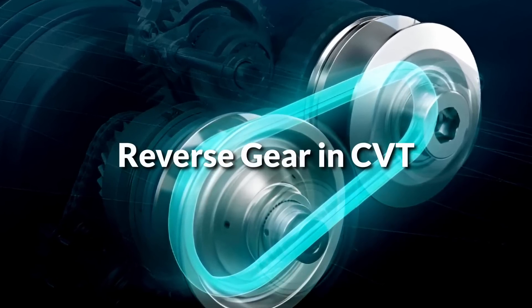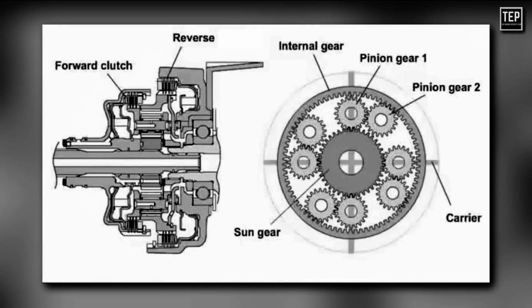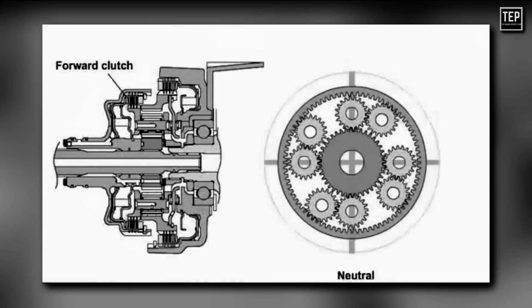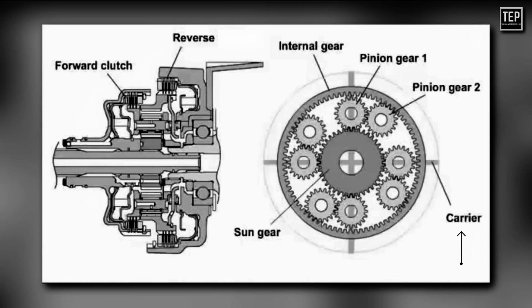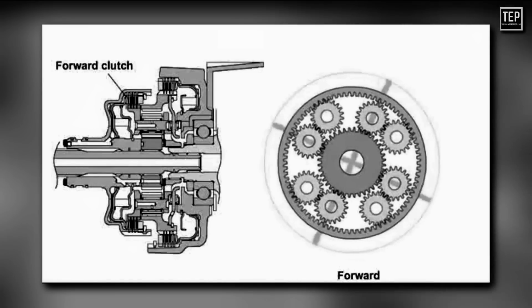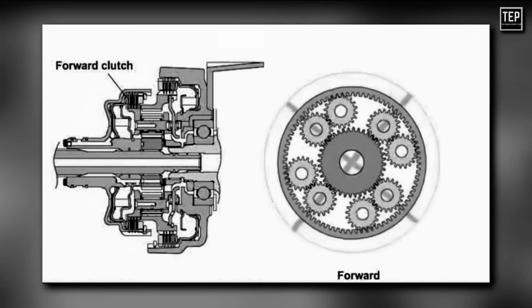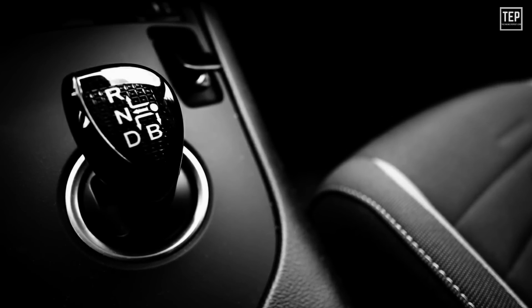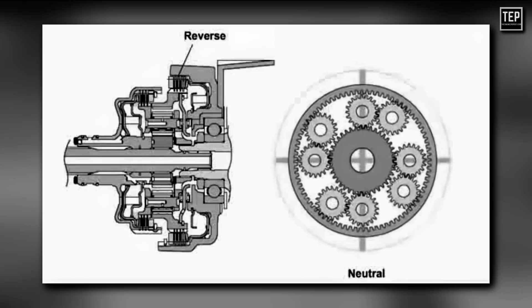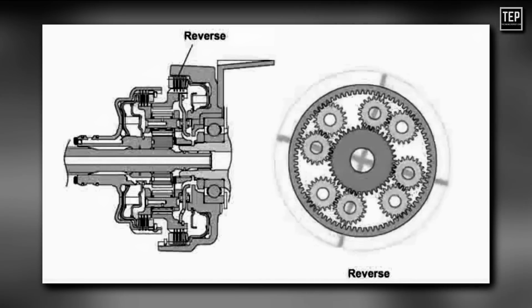To achieve reverse gear in a CVT, an interesting planetary gear set arrangement is used. The input shaft is connected to the sun gear, which typically rotates in the center. The carrier of the planetary gear set is fitted with the input pulley of the CVT; it holds the planet gears and allows them to rotate. When driving forward, the clutch is engaged and the frictional force between the plates locks the sun gear to the ring gear, making the planetary gear set work together to move the car forward. To go in reverse, shifting into the R position engages a clutch to hold the ring gear still, causing the planet gears and carrier to rotate in the opposite direction, reversing the direction of the output shaft.